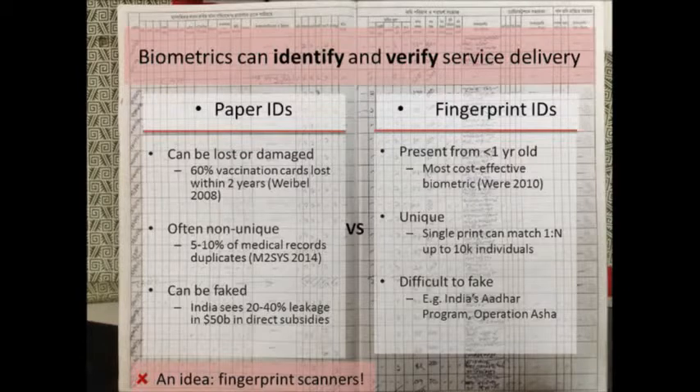If you're working with paper records or paper unique IDs, you run into a whole bunch of problems in the field. Paper IDs like vaccination cards often get lost or damaged — the chance of a mother still having that card years later is pretty high as a problem. Biometric IDs like fingerprints are different: you're going to have your fingerprints your entire life, available since the day you're born.